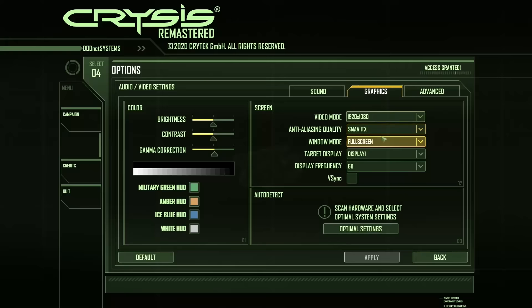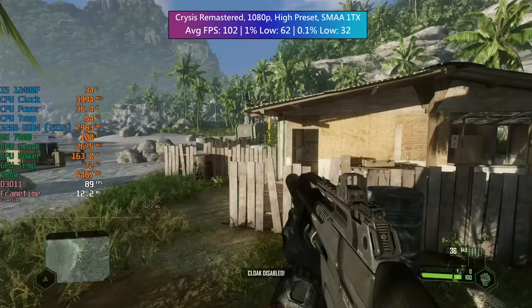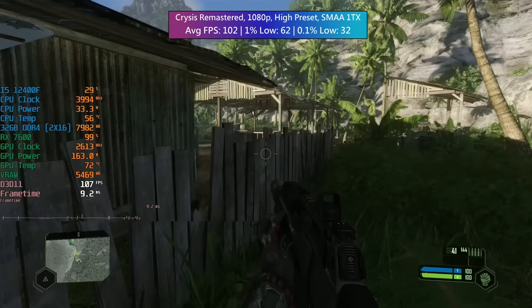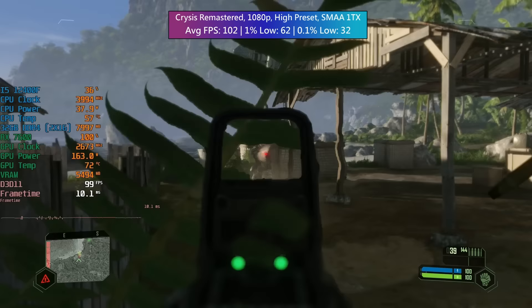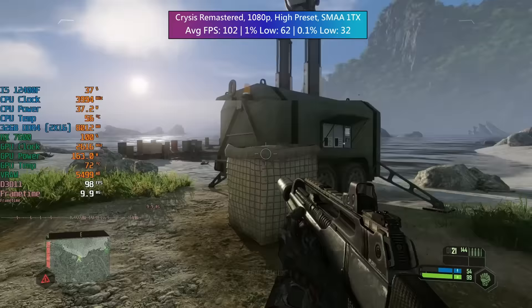Crysis Remastered back in the benchmarks — what's a benchmark roster without Crysis? 1080p high preset with SMAA 1TX. There were a few issues with the percentile lows — an occasional stutter between checkpoints — but for the most part the average was very solid and the game ran absolutely fine. It looks fantastic and it plays well too.